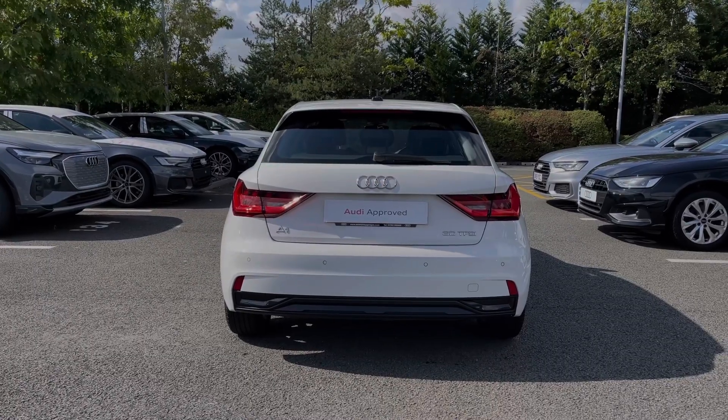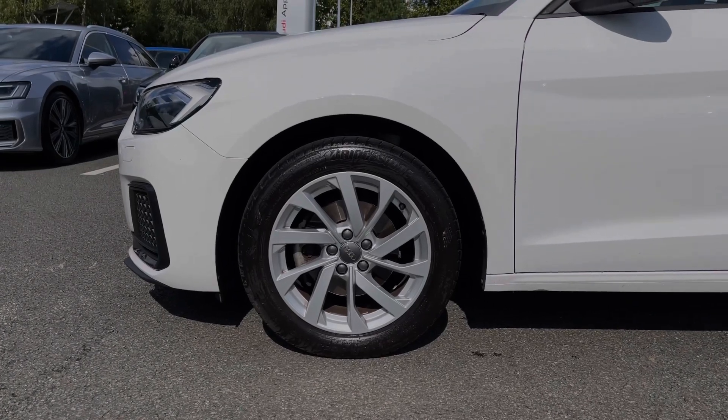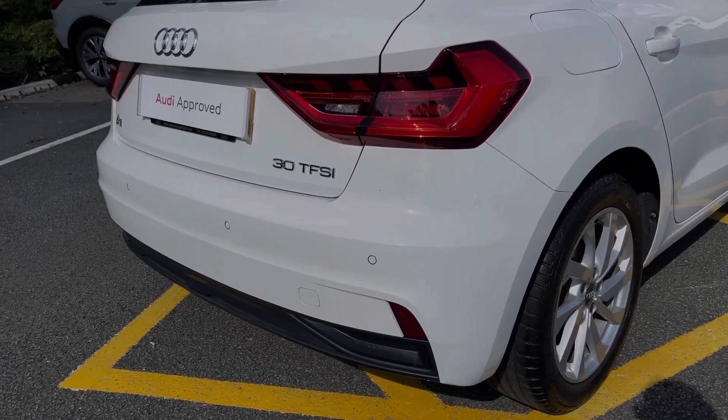Making our way down the side of the vehicle, we have this car's 16-inch turbine design alloy wheels giving a real nice sporty look to the car's side profile. This Audi A1 does benefit from the rear parking sensors, giving a clear audible indication of how close you are to objects behind you.